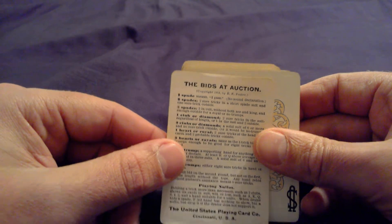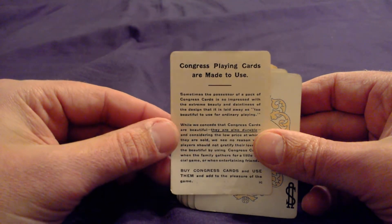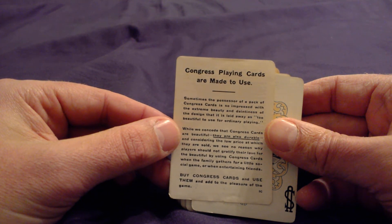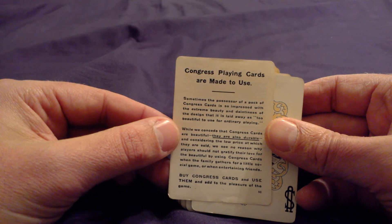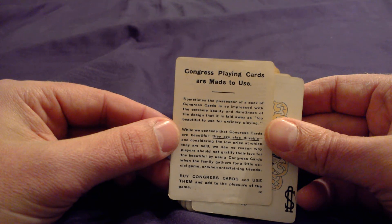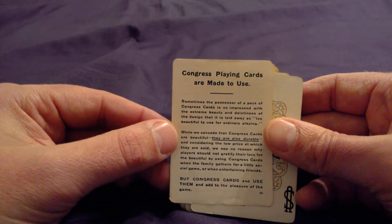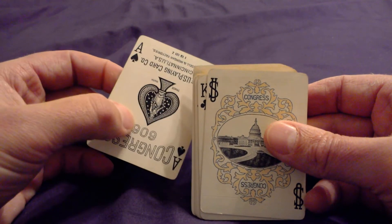United States Playing Card Company, Cincinnati. And then the opposite side of that: Congress Playing Cards are made to use. Buy Congress Cards and use them and add to the pleasure of the game. They're very durable. Considering the low price at which they are sold, we see no reason why players should not gratify their love for the beautiful by using Congress Cards when the family gathers for a little social game or when entertaining friends. Top of the line cards of the day — and they are still top-notch cards.